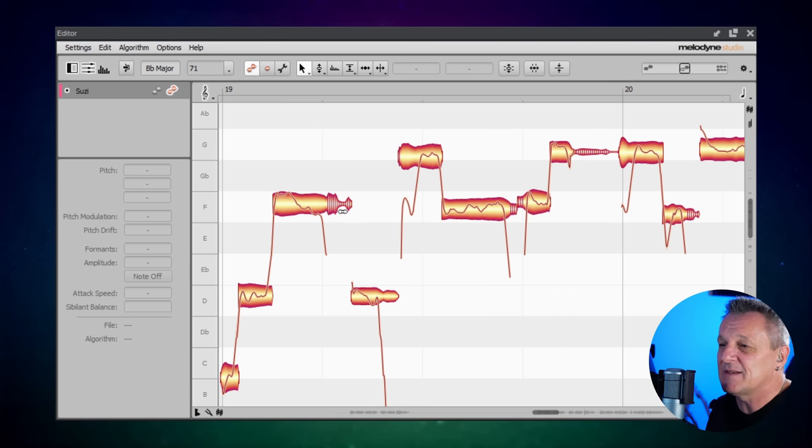Melodyne identifies those for us and starts to treat them a little bit differently. The reason for that is because as humans we can pitch the note — the sound of the voice making the note — but we can't actually pitch the sibilance; we can't change the pitch of that ourselves when we sing. Previously, in this kind of software, when we've been altering the pitch of some singing we've also been changing the pitch of those sibilance, and that's probably added to it sounding a little bit unnatural.